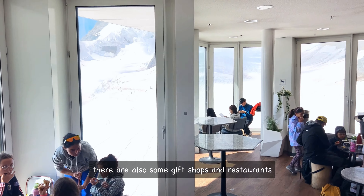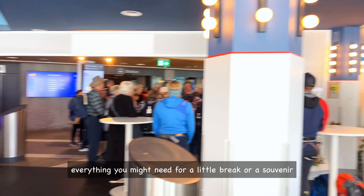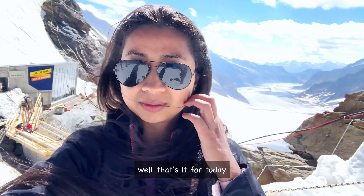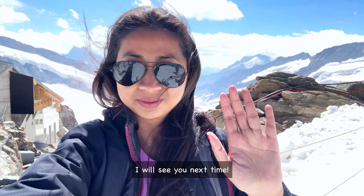Before we wrap up, there are also some gift shops and restaurants here at the top — everything you might need for a little break. Well, that's it for today. Visiting the Top of Europe is truly an unforgettable experience. Thank you for joining me today — I will see you next time. Bye!